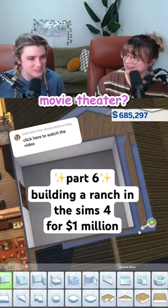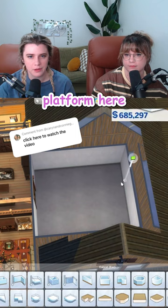Why don't we do a whole movie theater? We can use the expensive TV! Can we raise a platform here for double-decker seating? Heck yeah.